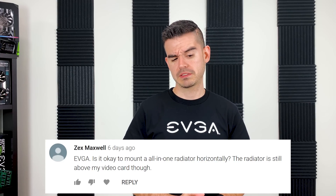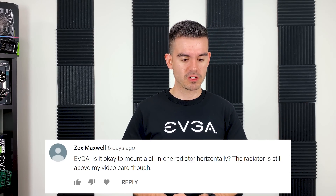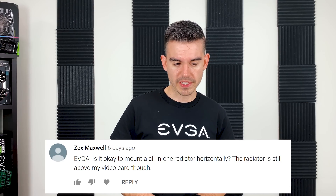This next question is from Zex Maxwell. Is it okay to mount an all-in-one radiator horizontally? The radiator is still above my video card. Mounting it horizontally — where the flat side of the radiator is parallel to the ground — that's fine, especially if it's above your card. The key thing is to make sure the barbs that come out of the radiator are pointed down. If the barbs go up, the highest point becomes the hoses, air can collect in those hoses, and that air will keep getting pulled through the pump, causing it to be loud.